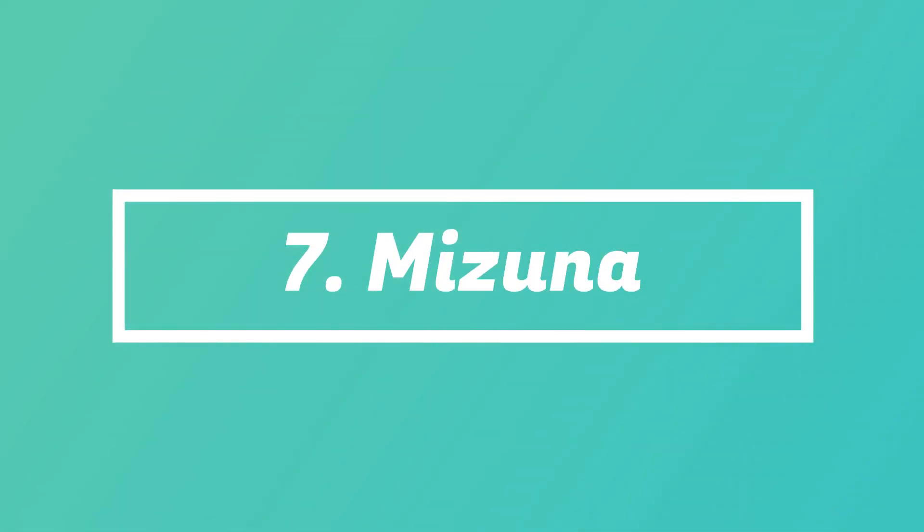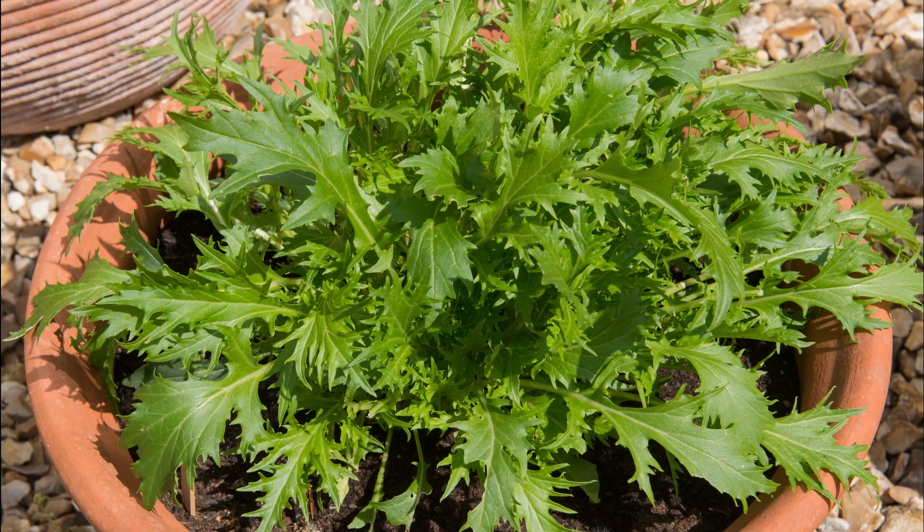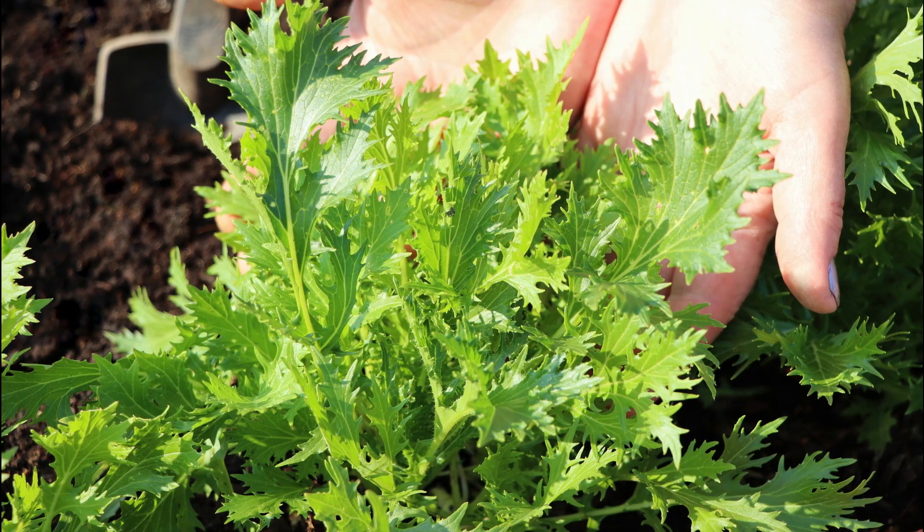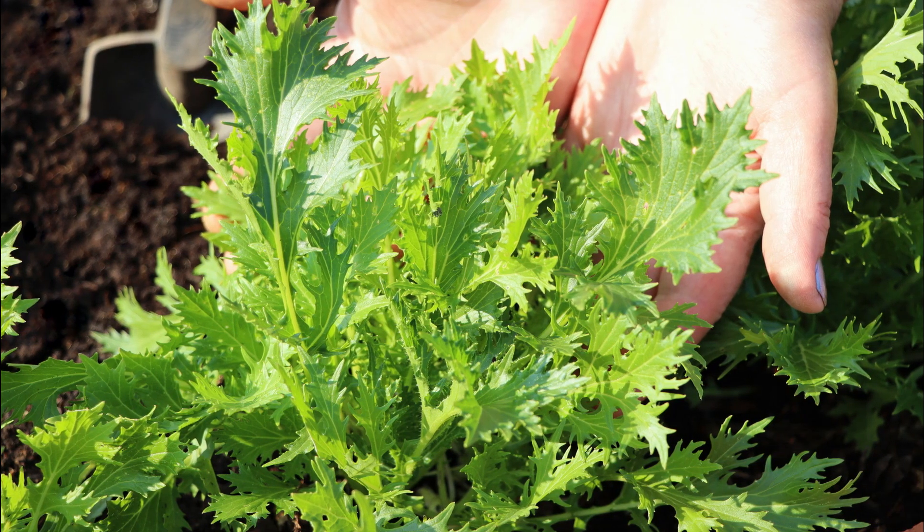Number 7: Mizuna. Belonging to the brassica family, it's another not-so-well-known Asian green that you should grow. It has a taste that's a mix of mustard greens and arugula. Grow it as a cut-and-come-again crop.